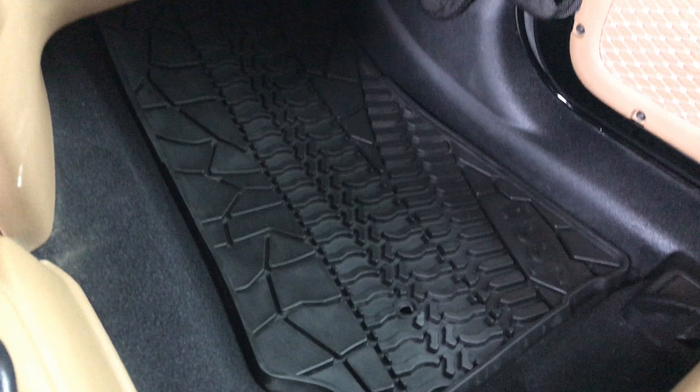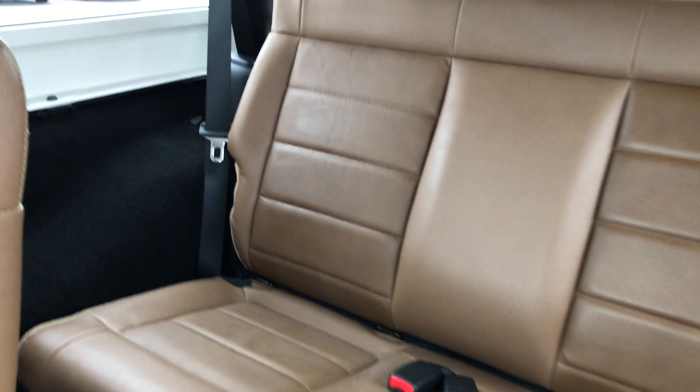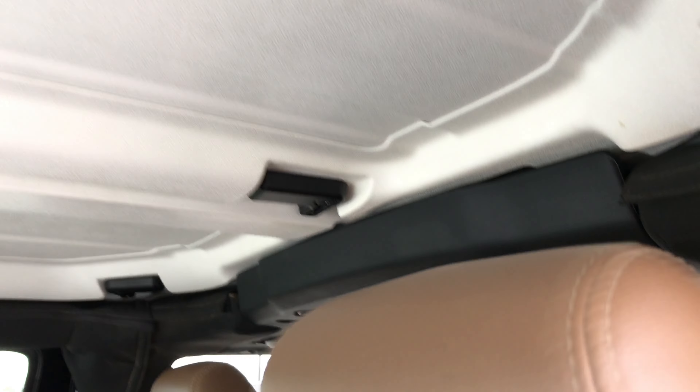The passenger seat is in excellent shape as well — no rips or tears. This vehicle has never been smoked in and is in really nice condition, and it should be with only 15,000 miles. Back seats are in nice condition as well, no rips or tears. The roof panels are in nice condition as well — no scrapes or stains on them.